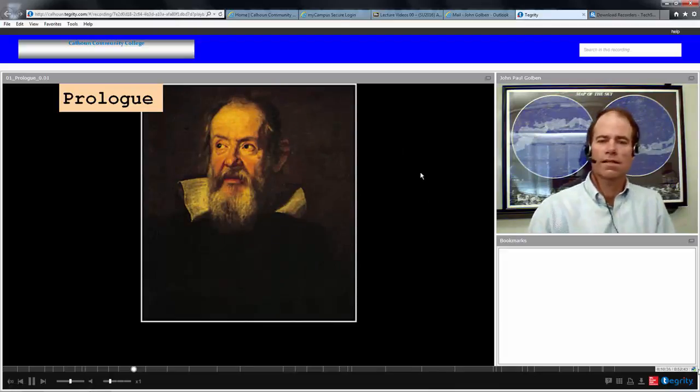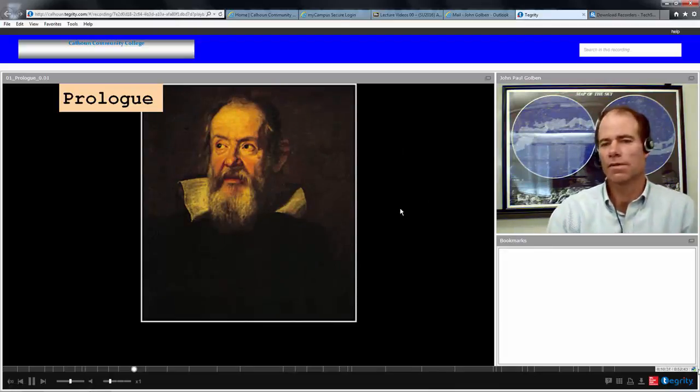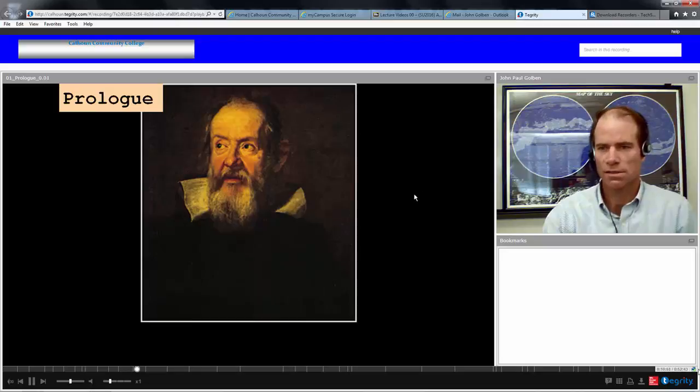Here's Galileo Galilei, often regarded as the first modern scientist and the father of the scientific method, which has helped progress science and technology in the last three or four hundred years.